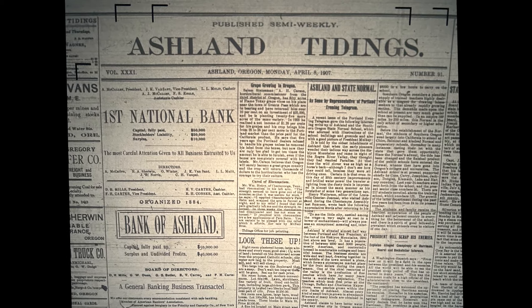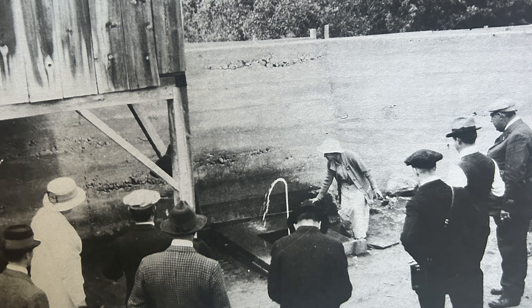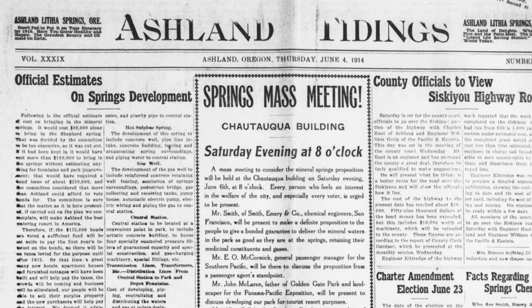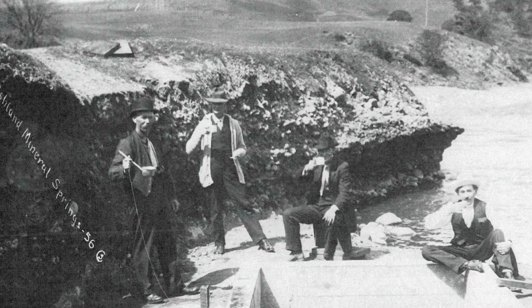In 1907, Lithia Water, thought to have health benefits and ailment-curing qualities, was discovered near Emigrant Creek. But the private landowner just wanted to build their own health spa and not share with the city of Ashland.